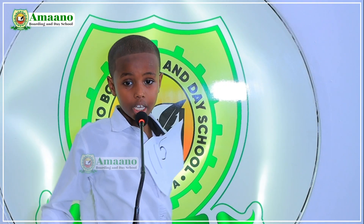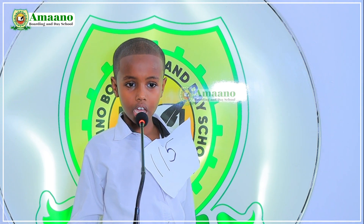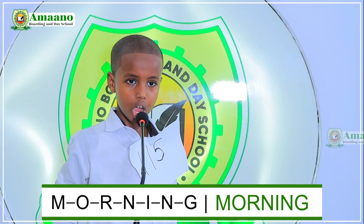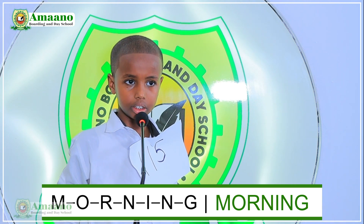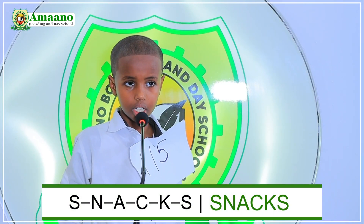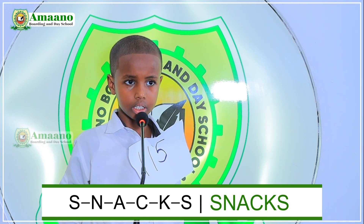Next is number 115. My name is Ahmed Omar, I am in grade 2C. I am ready for the spelling bee competition. Good, welcome. Choose a number between the remaining options. Number thirty. The word is 'morning.' M-O-R-N-I-N-G. Morning. Good. Choose another number. Twenty-five. The word is 'snacks.' S-N-A-K-E. Snacks. Good.